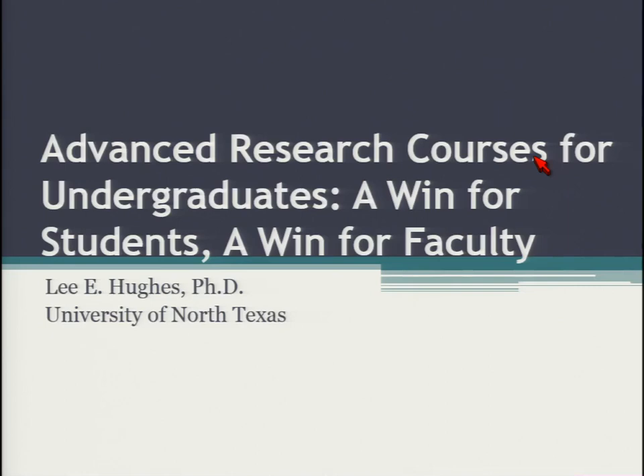Welcome to this session, Developing the Next-Gen Scientist: the Role of Course-Based Research in the Undergraduate Curriculum. The session is intended to provide insights into opportunities and challenges for introducing and integrating research experiences across the undergraduate scientific curriculum.